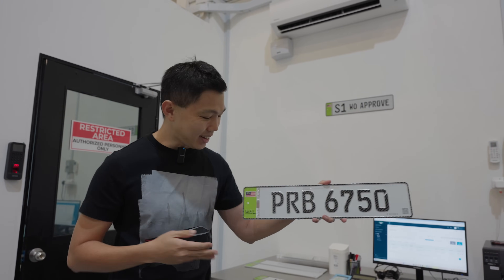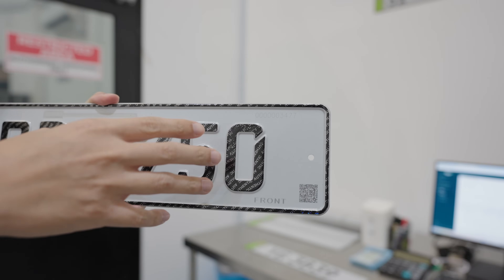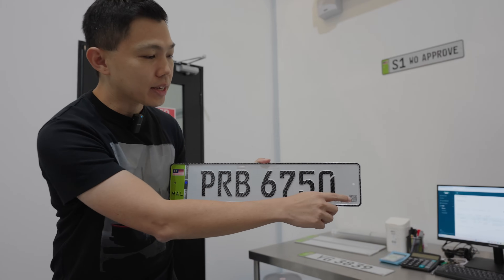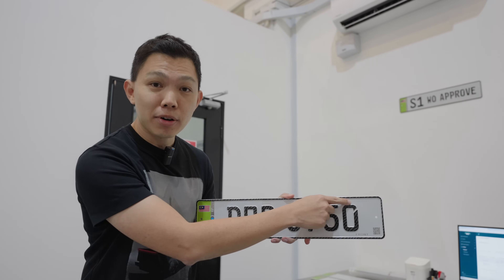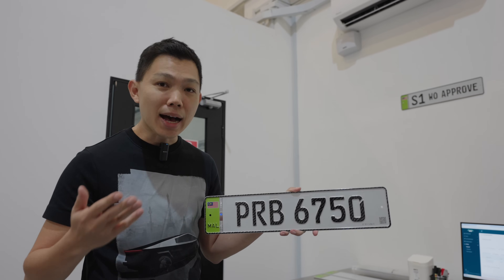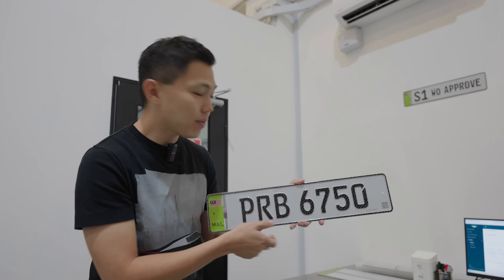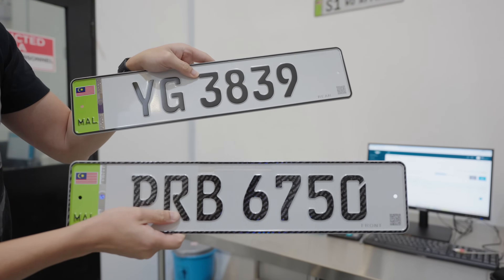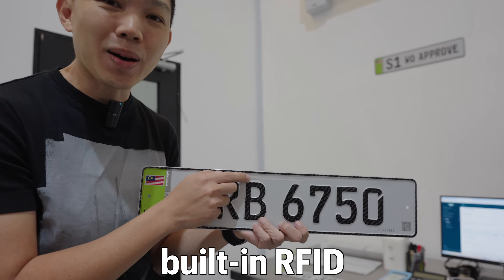From a distance this looks like the EU car plate. You can see there's a QR code and also a serial number — the serial number allows the government to quality control the car. When you scan the QR code you get the car plate information and the serial number. In the future they can scale this to include the car model, year of production, and ownership status. This is the front side of the plate, and there is also a rear version of the same plate — the difference is that the front side has a built-in RFID.